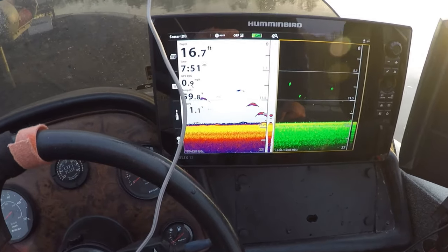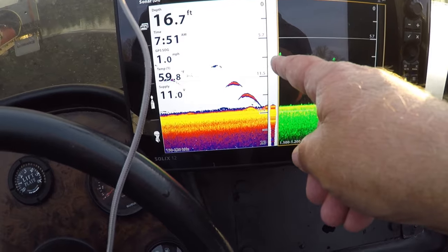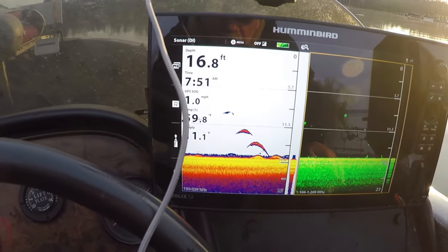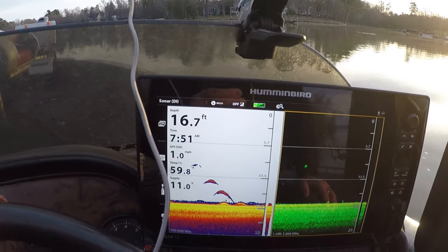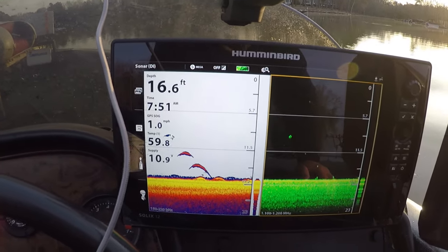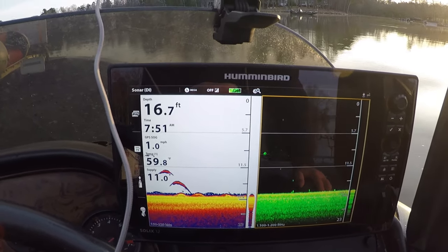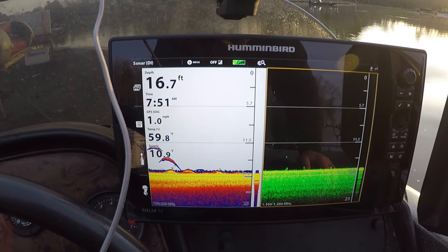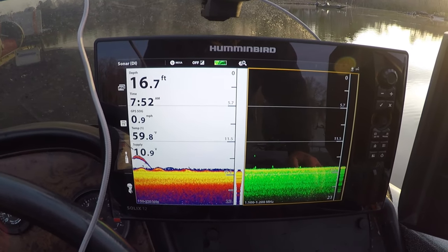Now if you look at the screen, there's some fish at 11 or 12 feet, but these fish are 8 or 10. It's 59.8 degrees. I'm doing a 1.0 on my spiny minis, running about 8 to 9 foot deep, and those are really the fish I'm trying to target. There's not a ton of fish back in here like I thought there would be with this water temperature, but there's enough that you can have fun.